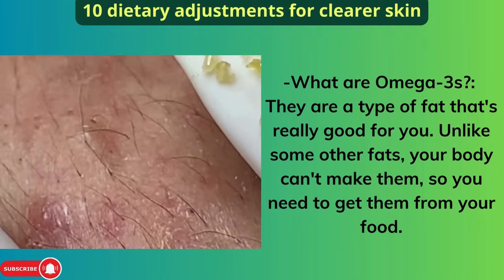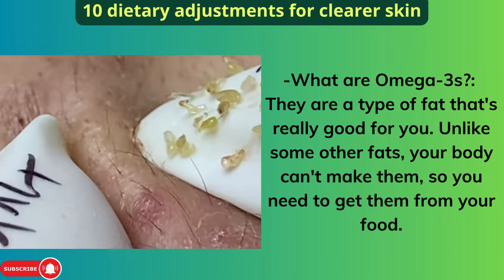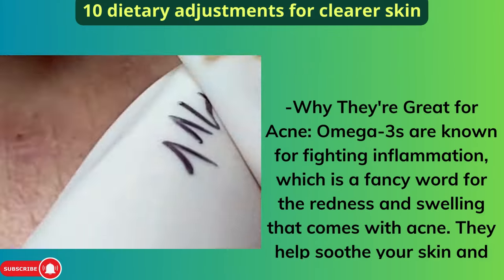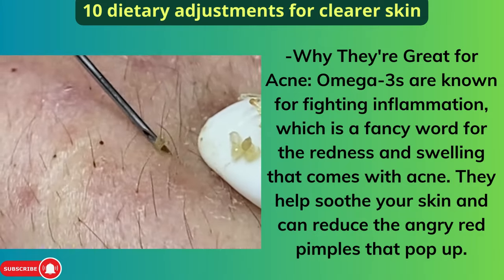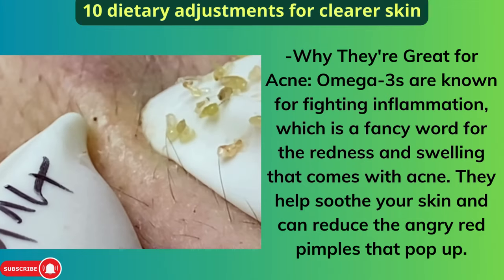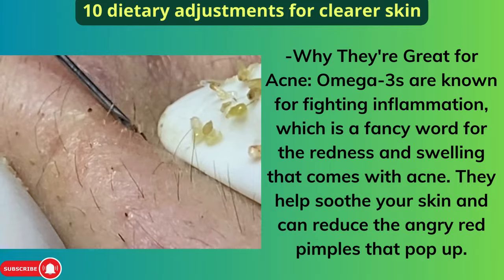What are omega-3s? They are a type of fat that's really good for you. Unlike some other fats, your body can't make them, so you need to get them from your food. Omega-3s are known for fighting inflammation — the redness and swelling that comes with acne. They help soothe your skin and can reduce the angry red pimples that pop up.